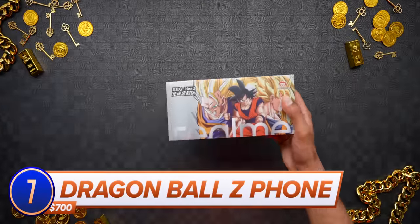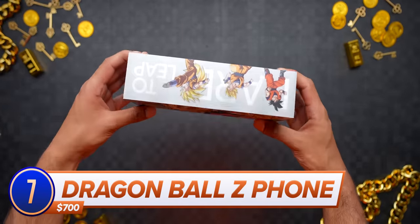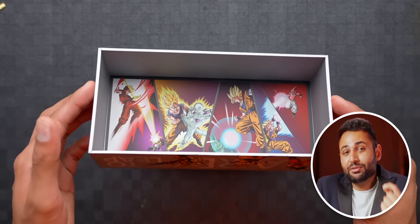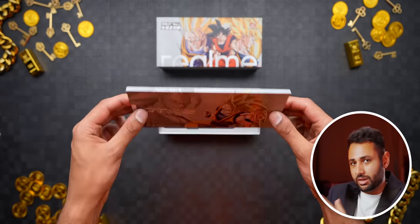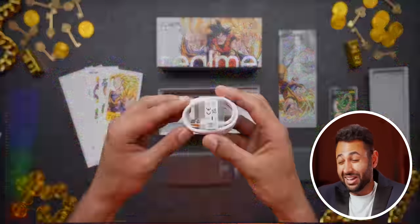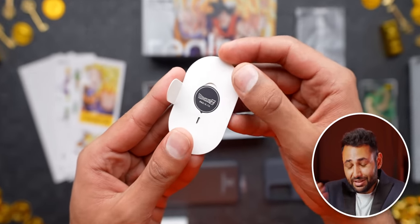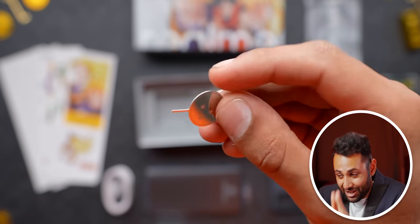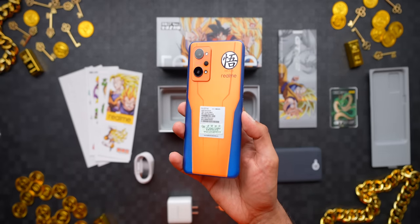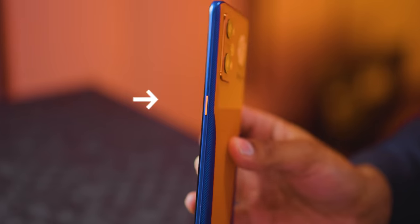Let's step it up with the $700 Dragon Ball Z smartphone, a collaboration with the phone company Realme. Literally every part of this packaging is round and full of Dragon Ball Easter eggs. I used to watch the episodes as a kid, and man, this is taking me way back. Even the SIM ejector tool is shaped like a Dragon Ball. And then we get the phone — what a color! It's a really considered balance between the blue and the orange. This is stunning, and it's just the right amount of customized.